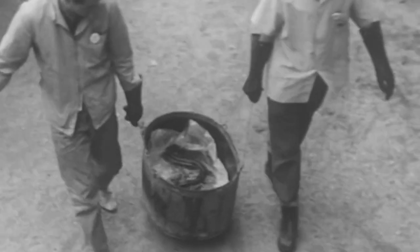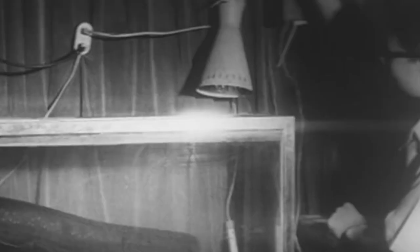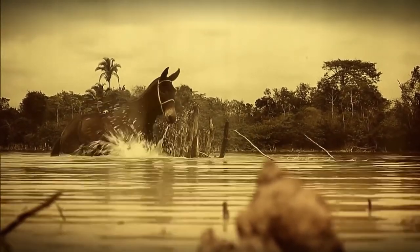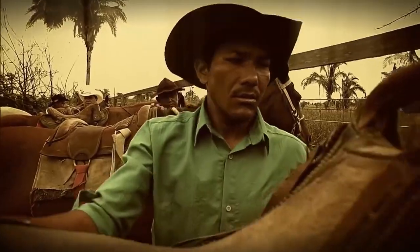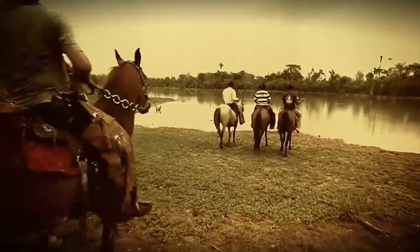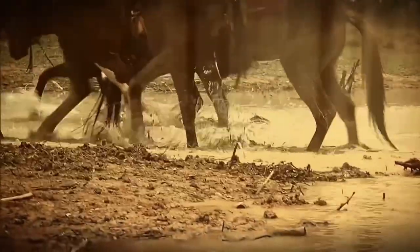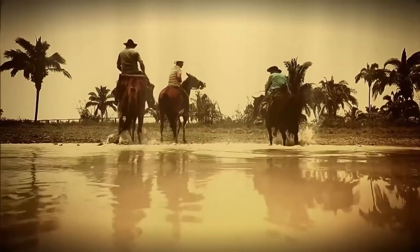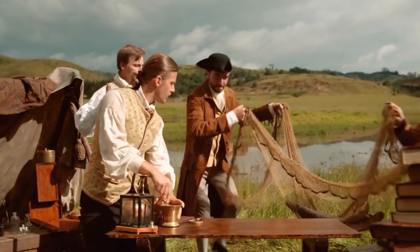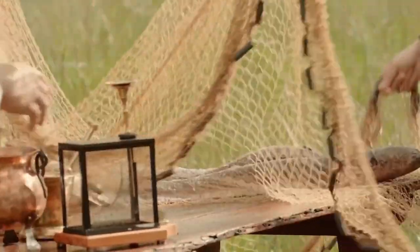For centuries, the indigenous tribes of Venezuela called the electric eel a rimna, or something that deprives you of motion. To catch these slimy, sparky treats, tribesmen used to drive herds of wild horses into the eel-infested ponds. The horses' hooves would churn up the mud and bring all the eels to the surface, where they would leap out of the water and attack. The tribesmen would wait until the swarm of rapidly discharging eels had run out of juice before jumping in and catching one or two for dinner.